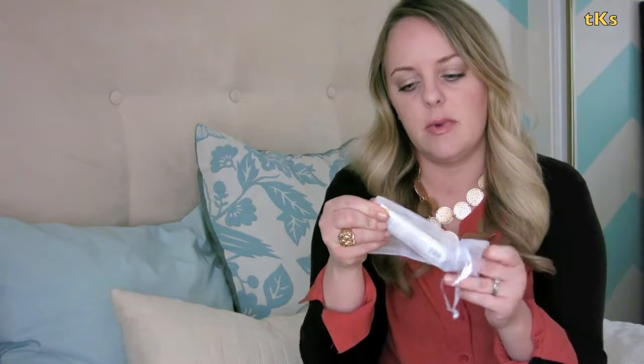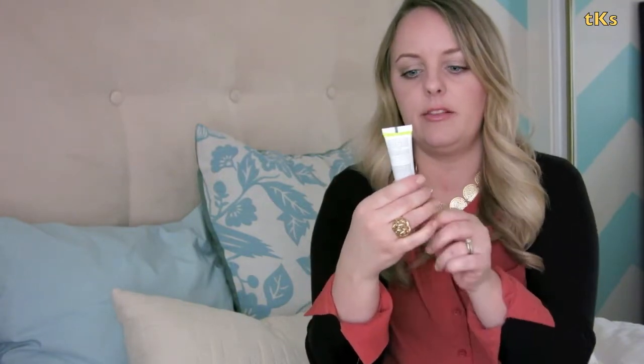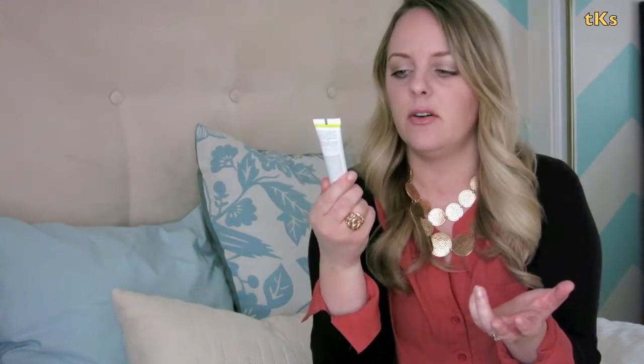They always do some sort of sample, like a lotion or soap, something for the mom — and that's no different this month. We have a Green Apple Age Defying Moisturizer from Juice Beauty, the organic solution. Last month's was a lotion and I didn't try it, so this is cool. I might try this one.